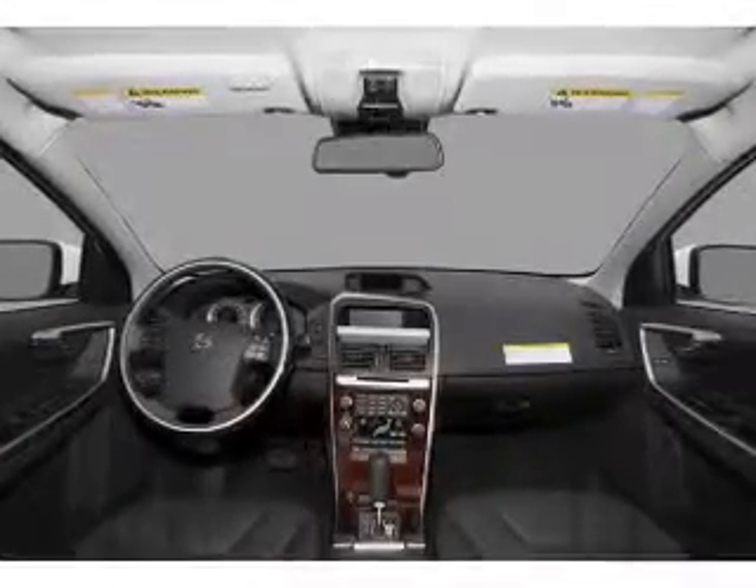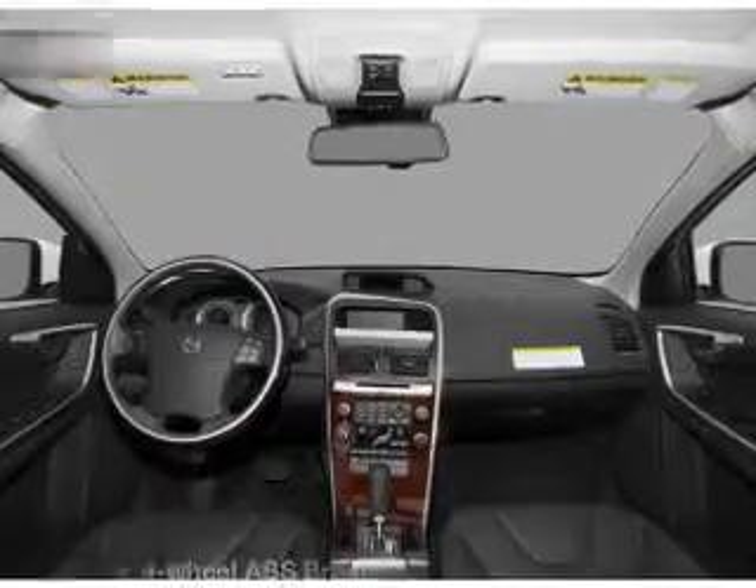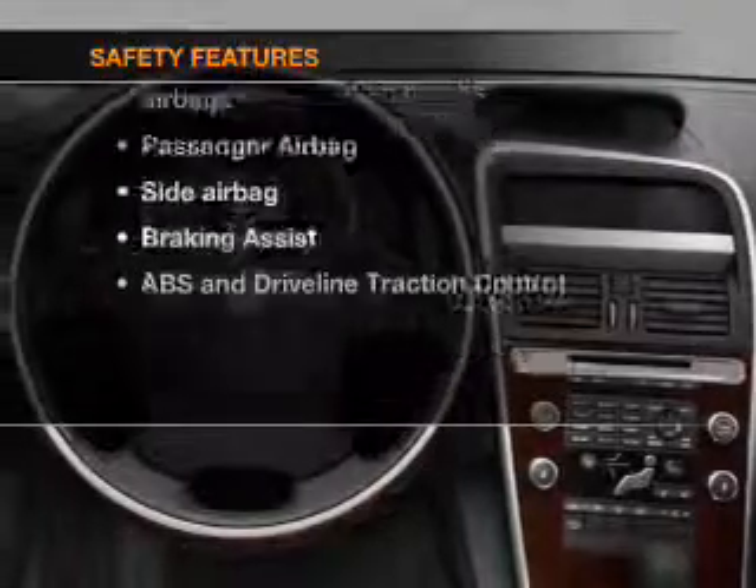Cruise control, an alarm system, an AM-FM stereo with a CD player. And for your peace of mind, the following safety equipment is included.